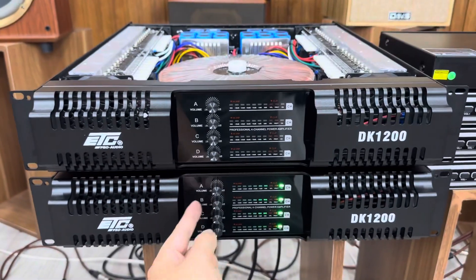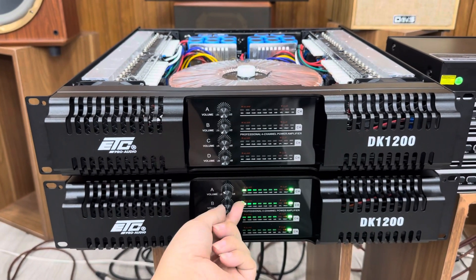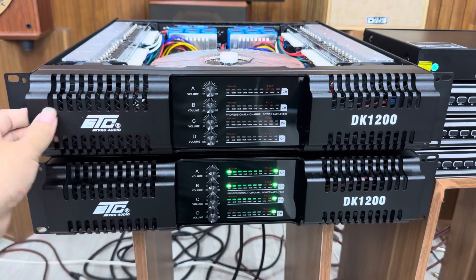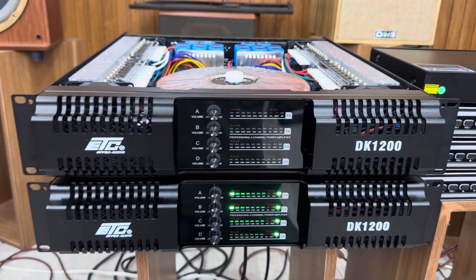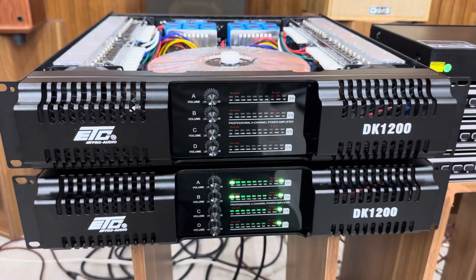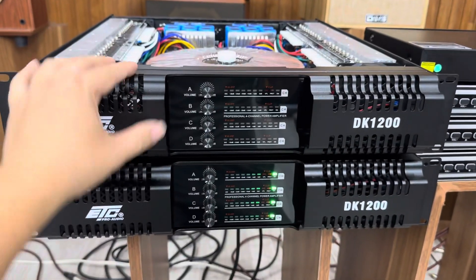Nghe qua chất âm, em sẽ test kênh A, kênh B đi nhé. Tiếng rất sạch luôn và khỏe, tiếng rất thoát nhé. ETC của anh cực kỳ hay luôn. Rất mượt luôn. Và em xin báo giá ngày hôm nay, đặc biệt ngày hôm nay em sẽ có chương trình rất sốc luôn.